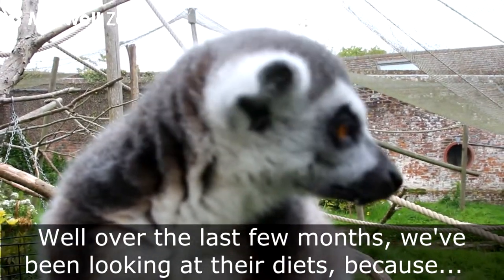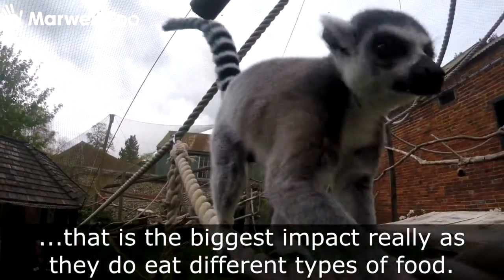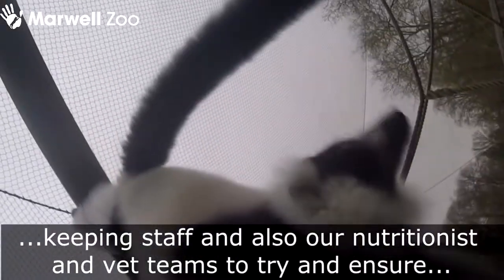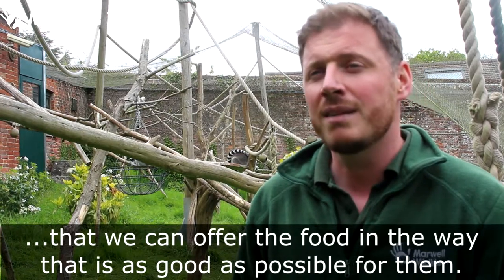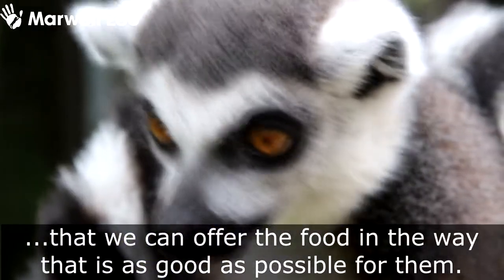Over the last few months we've been looking at their diets as well, because that's the biggest impact really — they do eat very different types of food. That has been a bit of a challenge, but we've been working with the element keeping staff and also our nutritionist and vet team to ensure that we can offer the food in a way that is as good as possible for them to get what they need.